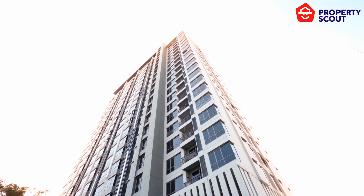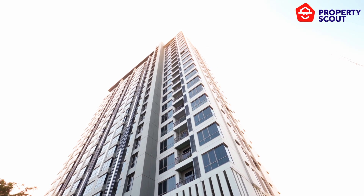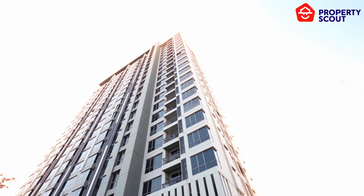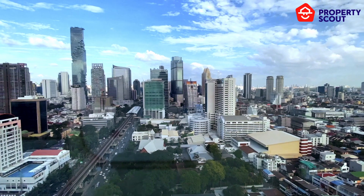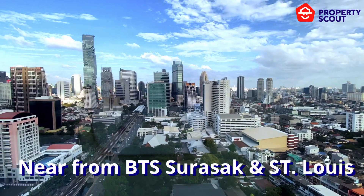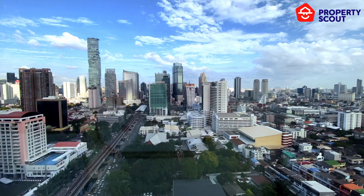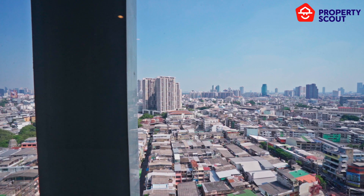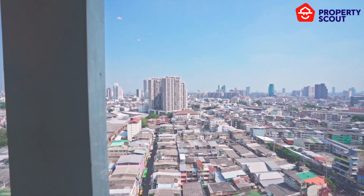Nestled on Chan Road, the Room Sathorn St. Louis seamlessly combines urban convenience with serene living. With easy access to the BTS from either Surasak or St. Louis Station, both just a few minutes' walk away, this is the ideal haven for professionals searching for a dynamic yet peaceful home base.